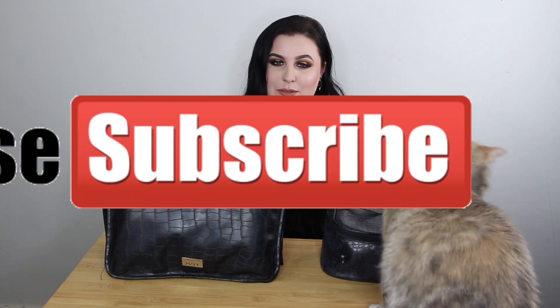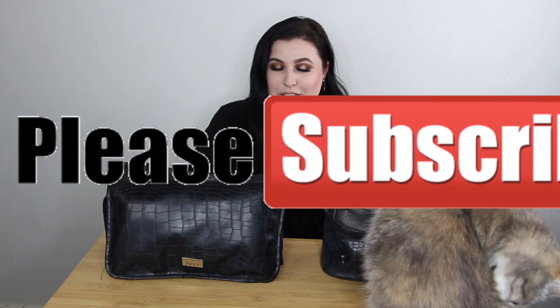Hey everyone, welcome back to my channel. I have another packing video for you guys because I'm neurotic and I love organizing and packing and I love going on vacation, making sure everything has its own little compartments. If you want to see what I pack in my suitcase, I'll have that video linked down below, as well as my carry-on — those are two separate videos. Check them out down below and if you have not subscribed, please hit the subscribe button and the notification bell so you're notified whenever I post a new video.